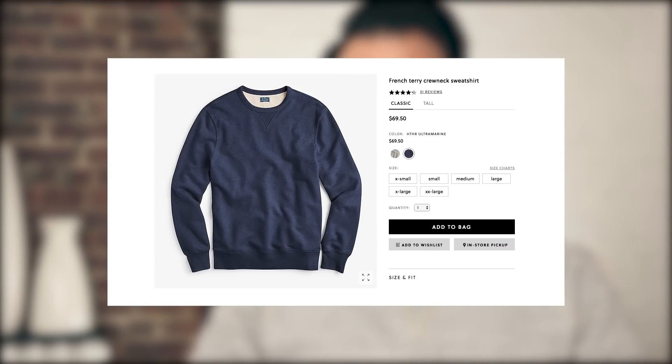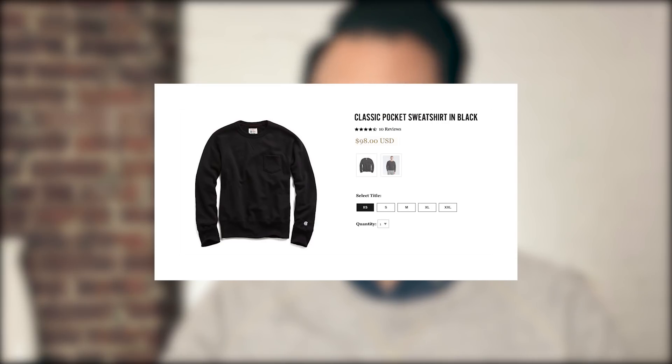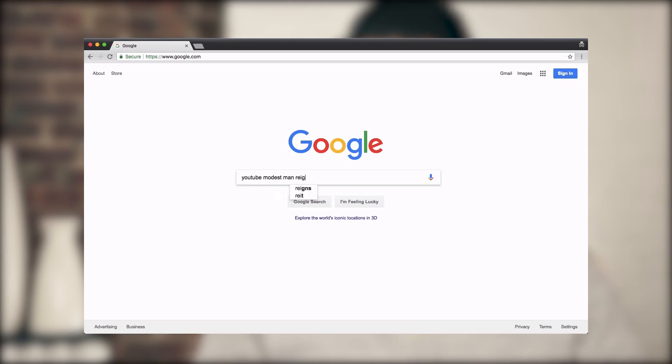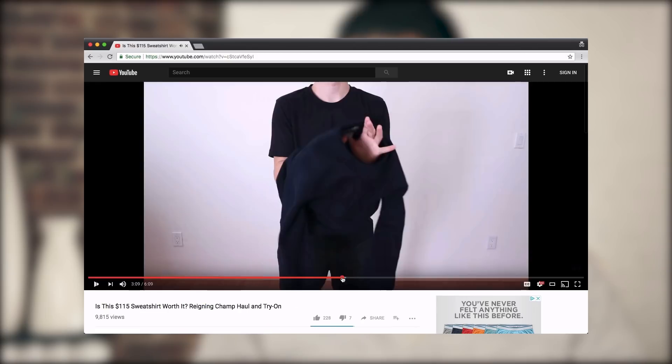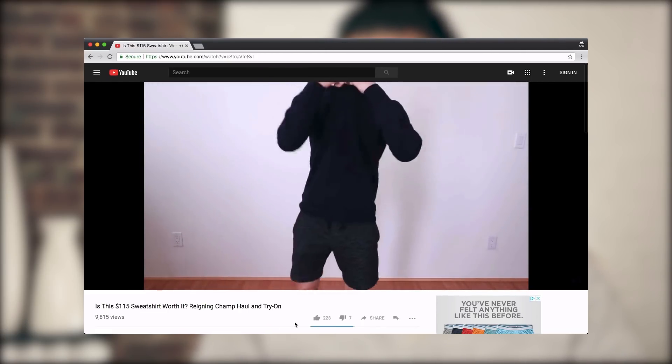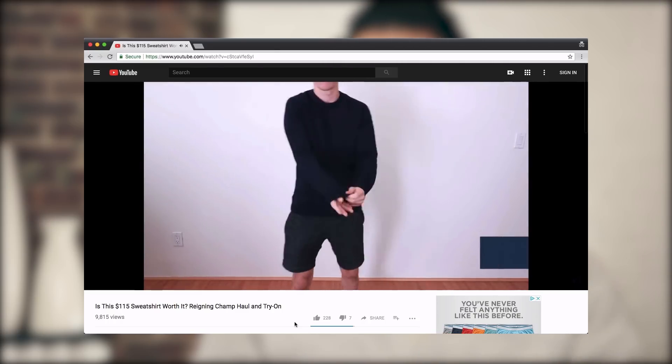Plenty of stores carry their own versions of slim crew neck sweatshirts, from H&M to J.Crew to Barneys, and basically every store in between. The crew neck I'm wearing today is from Uniqlo, but some of my recent favorites are from Todd Snyder and Reigning Champ. My buddy Brock over at The Modest Man actually did a haul and try-on video for Reigning Champ, and one of the pieces he checked out was a crew neck sweatshirt. I'm going to link to that video in the description box below.